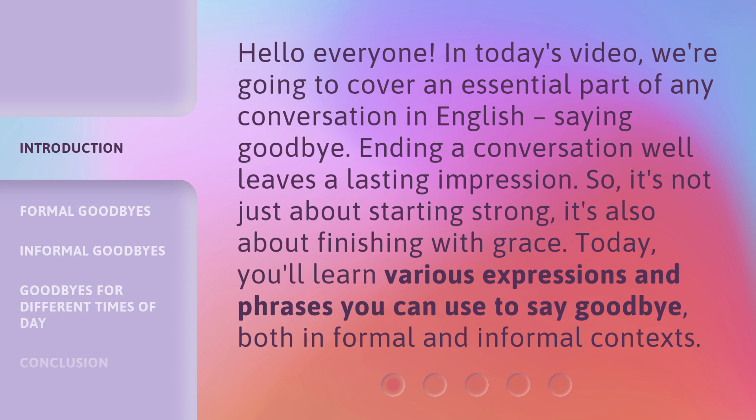Ending a conversation well leaves a lasting impression. So it's not just about starting strong — it's also about finishing with grace. Today, you'll learn various expressions and phrases you can use to say goodbye, both in formal and informal contexts.